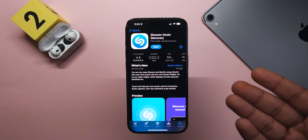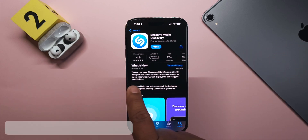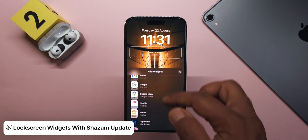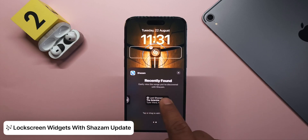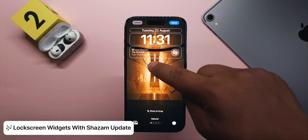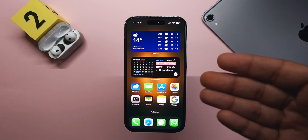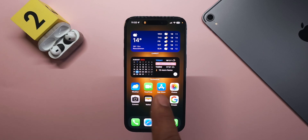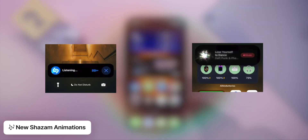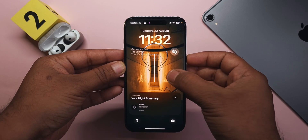Apple also released an update to the Shazam app today — Shazam has been owned by Apple since around 2018. The new version includes two new lock screen widgets: a small one to quickly start Shazaming, and one that shows your last Shazam. Shazam has also gotten new animations when it recognizes a sound.